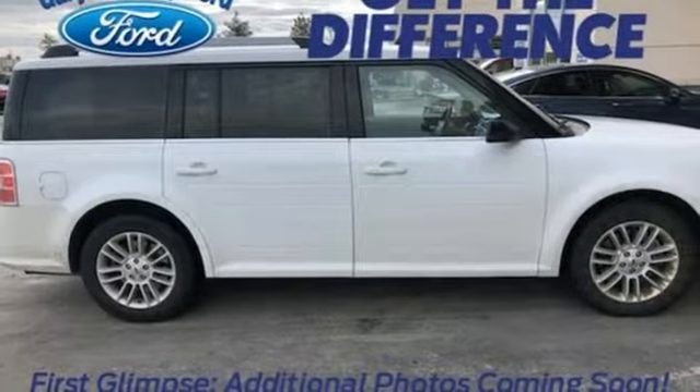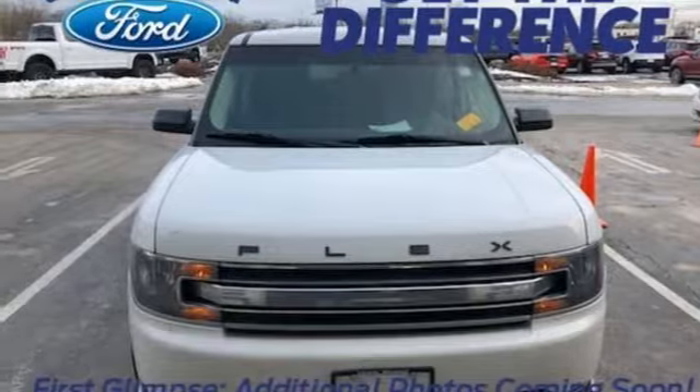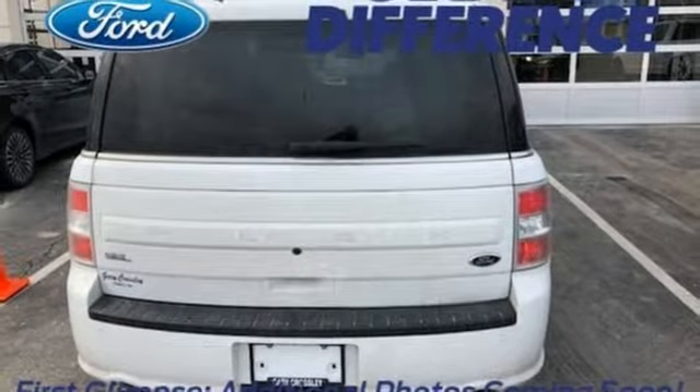Front heated bucket seats, Wi-Fi hotspot, voice activation, aluminum wheels, wireless phone connectivity, and power heated mirrors.